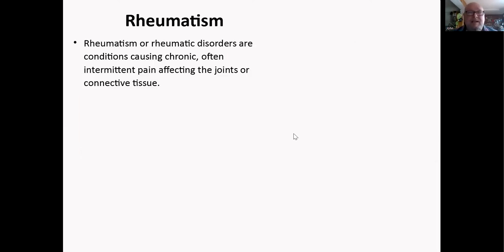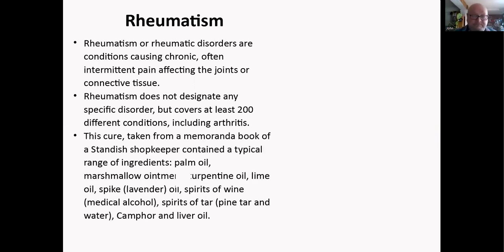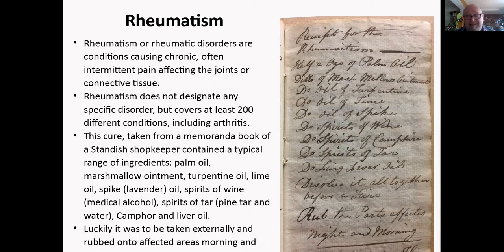Rheumatic disorders — conditions causing chronic, intermittent pain affecting joints or connective tissue — were difficult to identify back then since the term covers about 200 different conditions. This cure from a memo book of a Stroud shopkeeper uses palm oil, marshmallow ointment, turpentine, lime oil, spike or lavender oil, spirits of wine (medical alcohol), spirits of tar, pinectar water, comfrey, and oil of wormwood — but thankfully you rub it rather than drink it. Some of those ingredients, like lavender oil and camphor, are still considered beneficial today.